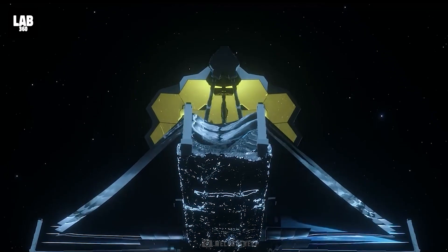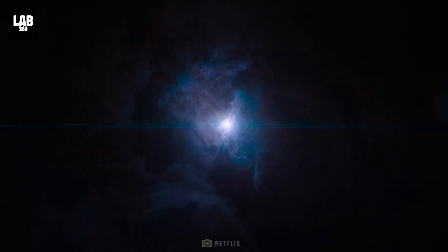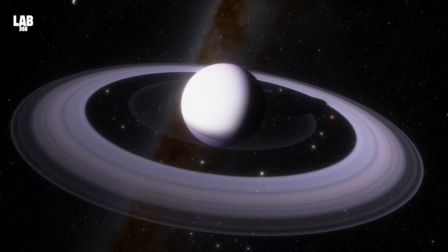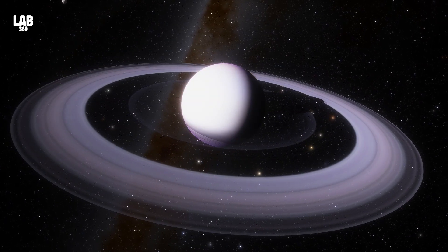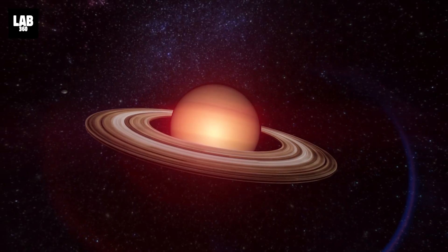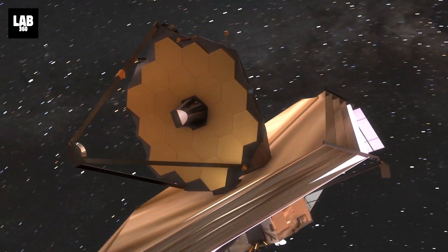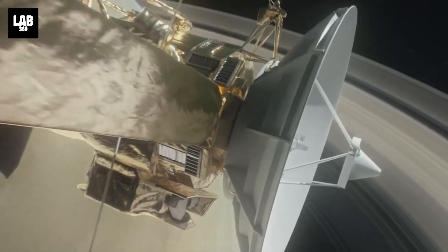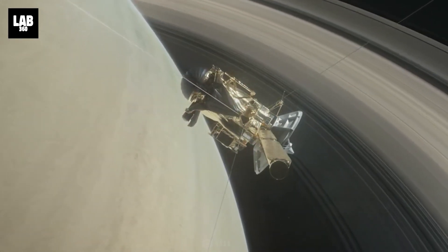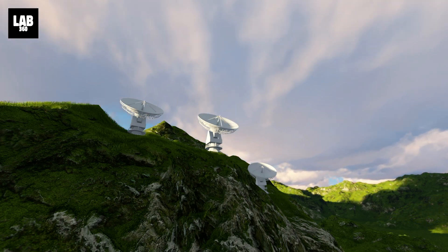The James Webb Space Telescope, NASA's next-generation space observatory, has provided us with unprecedented insights into the mysteries of our universe. Today, we delve into the fascinating seasonal transformations of Saturn. No spacecraft has ever been present to explore Saturn's late northern summer and autumn before. In one short set of observations, we've been able to continue the legacy of the Cassini mission into a completely new Saturnian season, watching how the weather patterns and atmospheric circulation respond to the changing sunlight.